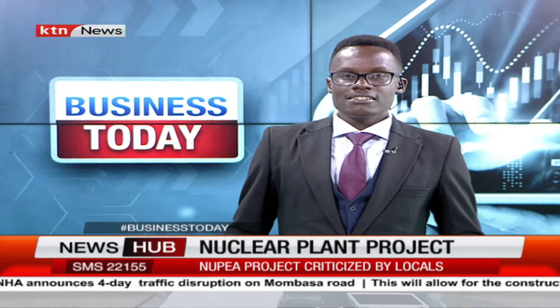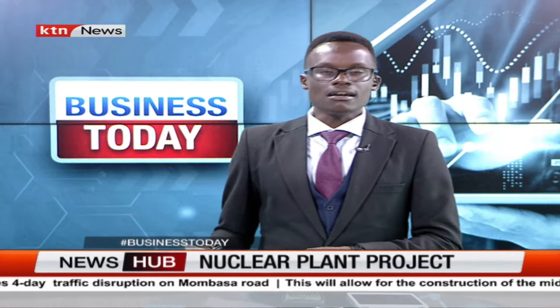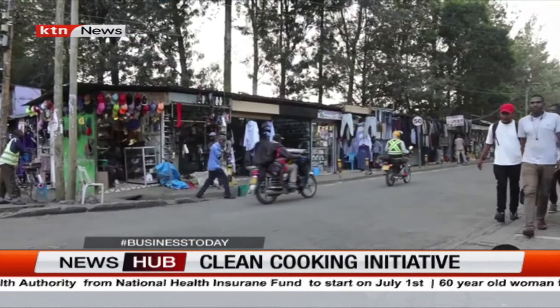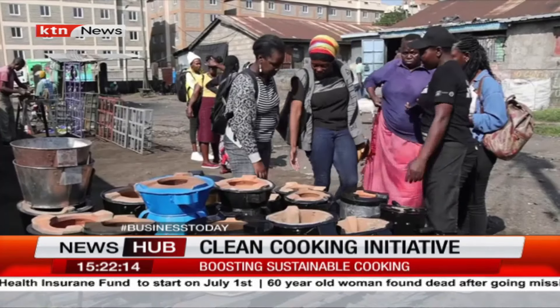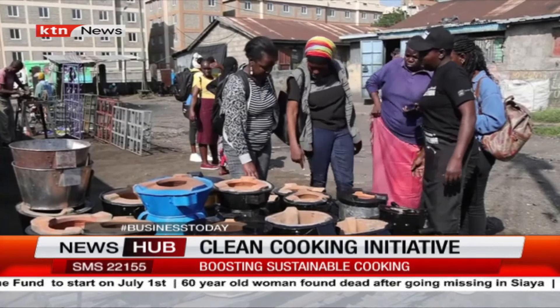Still on matters of energy, an initiative to promote and improve air quality and community health in sub-Saharan Africa is introducing stoves that use less charcoal and firewood. Juma Majanga reports from Nakuru, Kenya. At a market in Nakuru, a town in Kenya's Rift Valley region, Josephine Abongo is busy attending customers at her cook stoves shop.